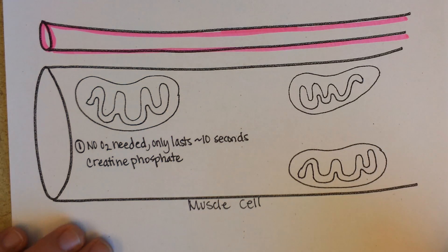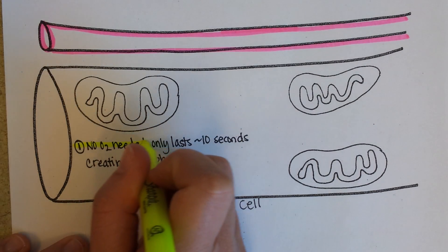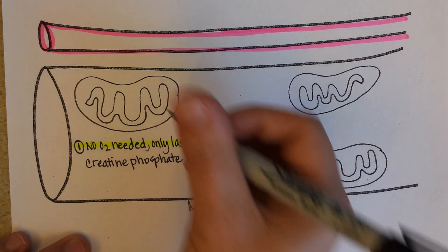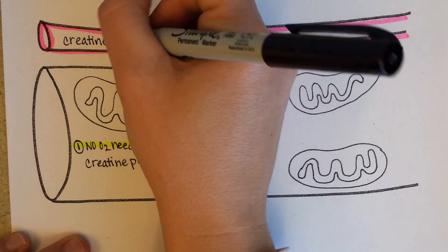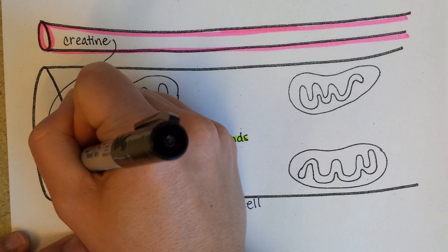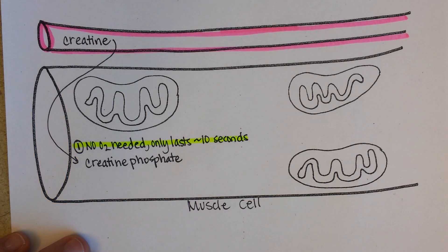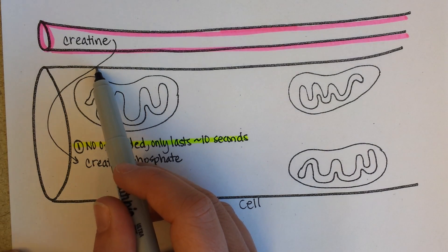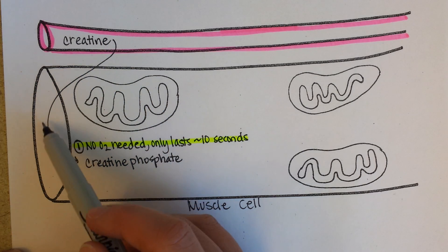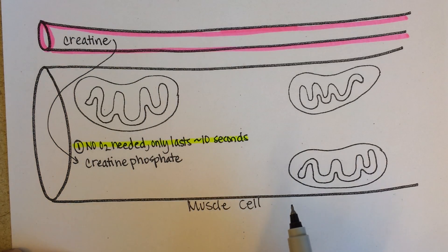Maybe you've heard of weightlifters taking creatine supplements. What they're hoping is that the creatine will be delivered to their muscle cells via their bloodstream. But they have to hope that it even got absorbed from their GI tract into their bloodstream — or did they just excrete it? And then after that, once it gets absorbed, does it get carried to the right cells? Can it actually enter the cell?